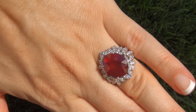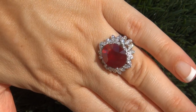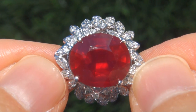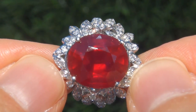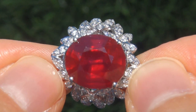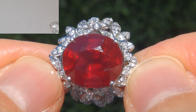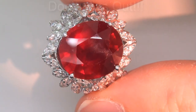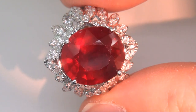At the request of our consignor, the immaculate showroom beauty must be sold immediately. Rubies of this caliber are considered rare gemstones. Even more rare is to have the SI clarity, the tremendous size and the most sought after intense pigeon blood red color. It is the biggest, best and only one you'll find. This is the real deal, so don't miss out on your chance to own this prized estate treasure.